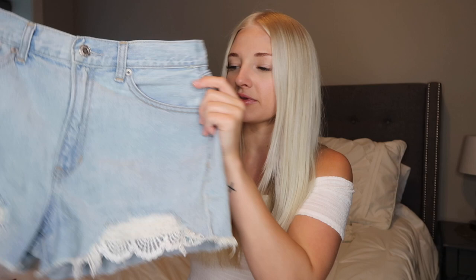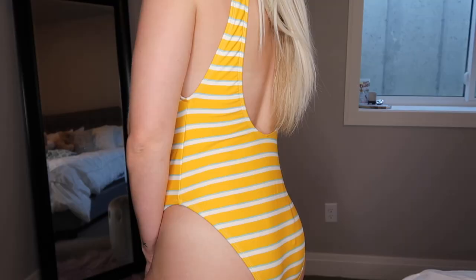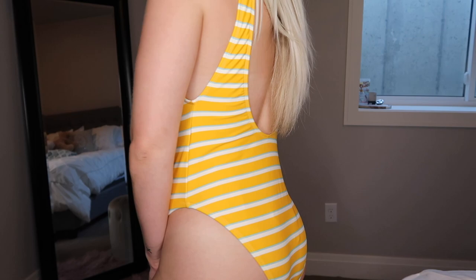Moving on to Target — they have so many cute swimsuits right now. This one I had been eyeing for so long but they didn't have my size. It's just this multicolored swimsuit with matching bottoms. I wish they were a bit more cheeky, but I'm so excited to wear this to the lake. Then this swimsuit is also from Target — it's a one-piece, and again, stripes. Yellow, white, and baby blue. I actually showed this in one of my vlogs; I thought it was really unique.